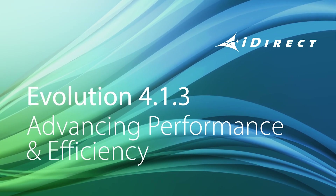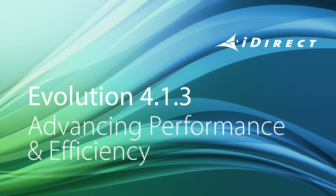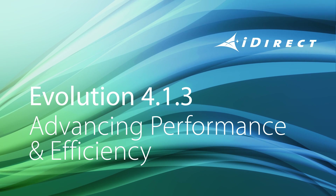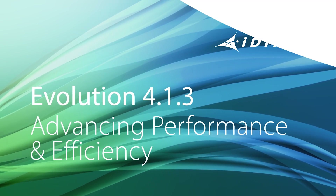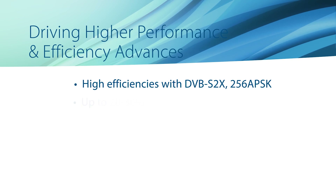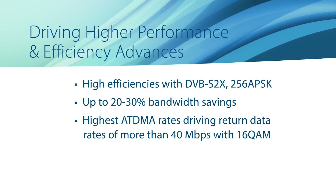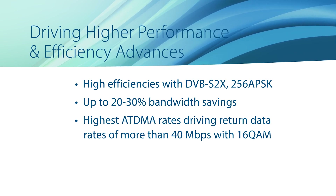Evolution 4.1.3 is iDirect's latest software upgrade. It's a critical step forward for our customers as it rounds out the advanced capabilities of our existing IQ series remotes, and it strengthens key platform features. With Evolution 4.1.3, you can gain higher efficiency by running DVB-S2X networks. That translates to between 20% and 30% bandwidth savings while supporting 40 megabits per second with 16 QAM through adaptive TDMA returns.